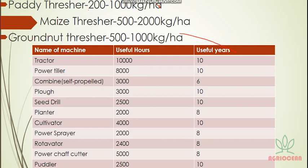Now let's look at useful hours and useful years of machines — this is very important. Groundnut thresher: 500–1000 kg capacity. Tractor: 10,000 useful hours and 10 useful years.